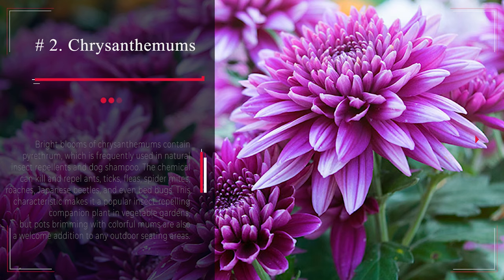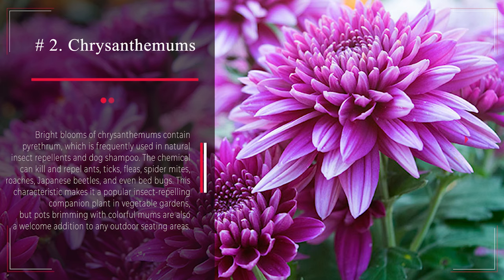Number 2: Chrysanthemums. Bright blooms of chrysanthemums contain pyrethrum, which is frequently used in natural insect repellents and dog shampoo. The chemical can kill and repel ants, ticks, fleas, spider mites, roaches, Japanese beetles, and even bed bugs. This characteristic makes it a popular insect-repelling companion plant in vegetable gardens, but pots brimming with colorful mums are also a welcome addition to any outdoor seating areas.